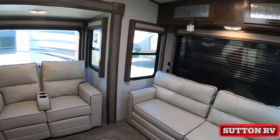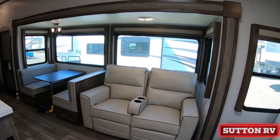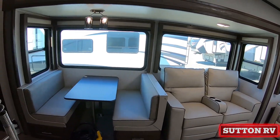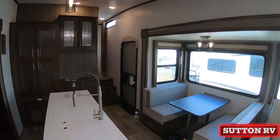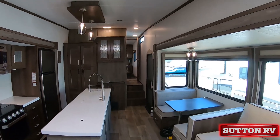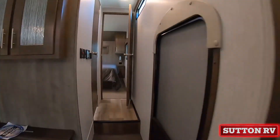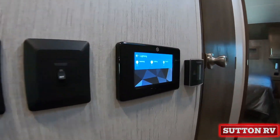Also included: a 10.7 cubic foot 12-volt refrigerator, residential solid surface counter, 30-inch friction hinge entry door, backup camera, solar prep, and multiple dual USB charging ports. This unit is produced by one of the largest manufacturers in our nation.